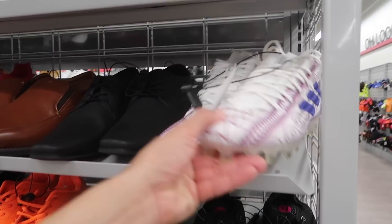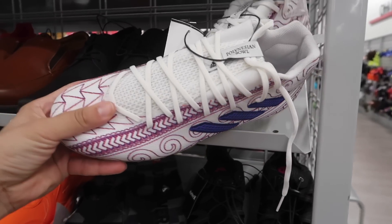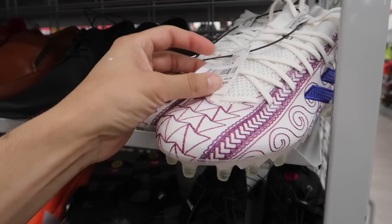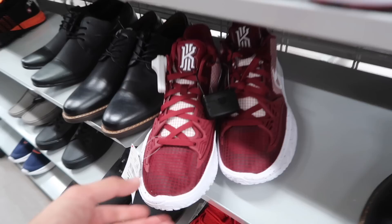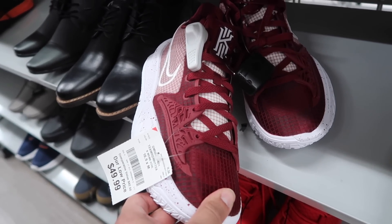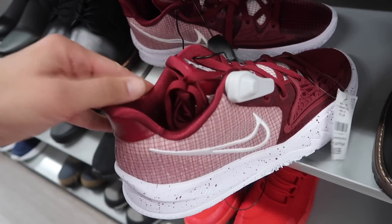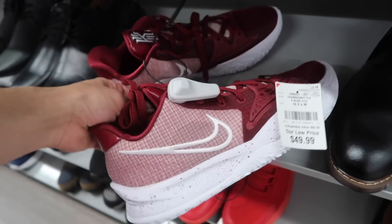Very interesting — size 11.5 on these Adidas cleats, Polynesian Bull. The details on it are pretty nice. Price: $25. You can definitely look these up. Kyrie's in a size 10.5, team red and white, $50. It is like a darker maroon on these. They are a 10.5 — not bad at $50.